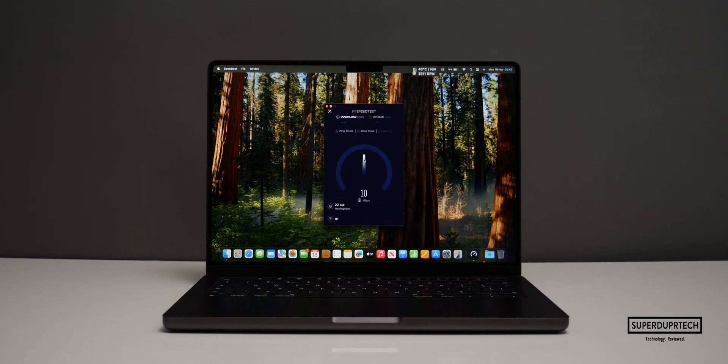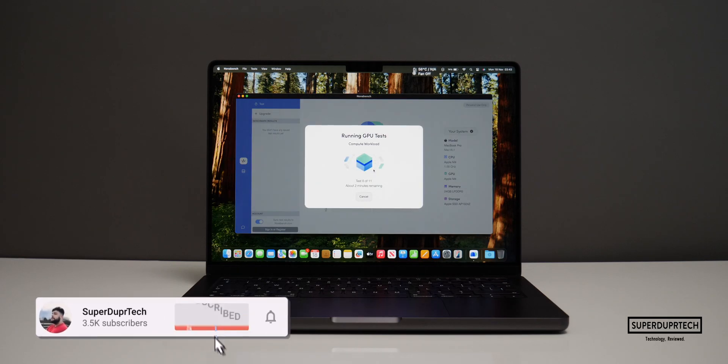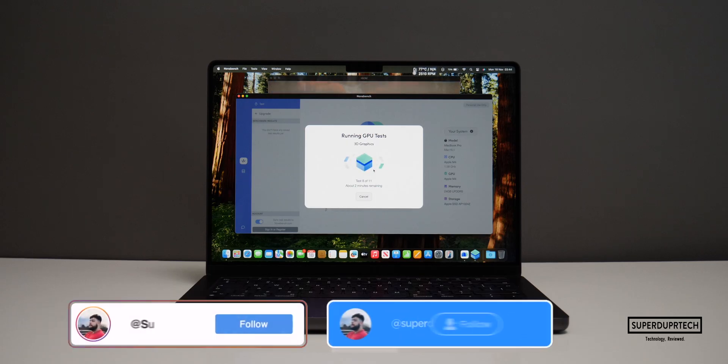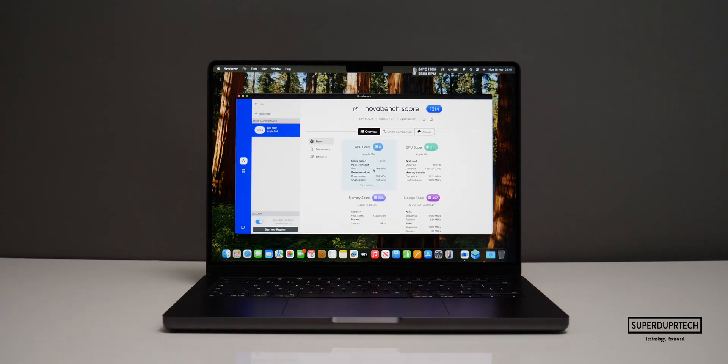I also ran a Wi-Fi network speed test and got download speeds of 553 megabits per second along with upload speeds of 94.2 megabits per second. I then ran NovaBench 2, which is a good general benchmark as it tests all aspects of the machine — its CPU and GPU, along with system memory and storage. The combined score I got was 1,214.